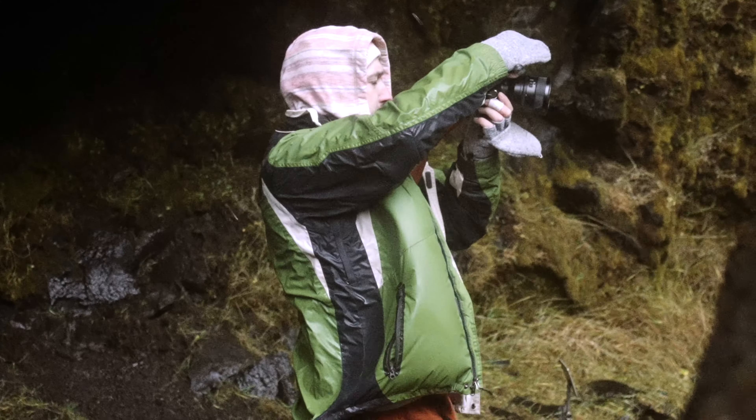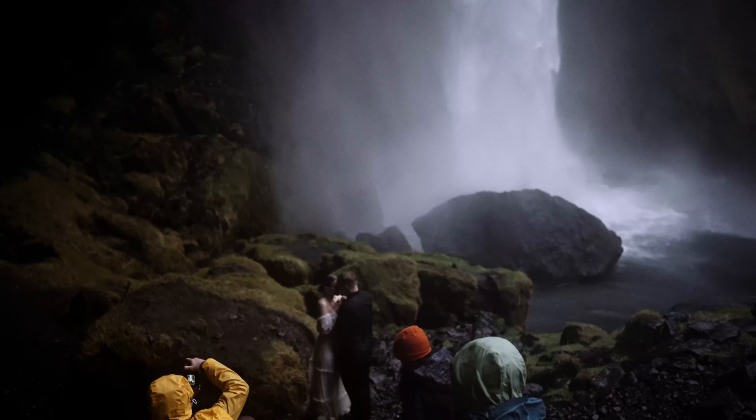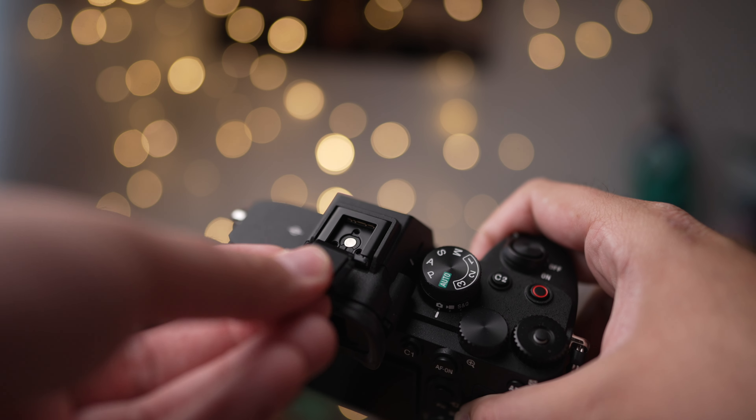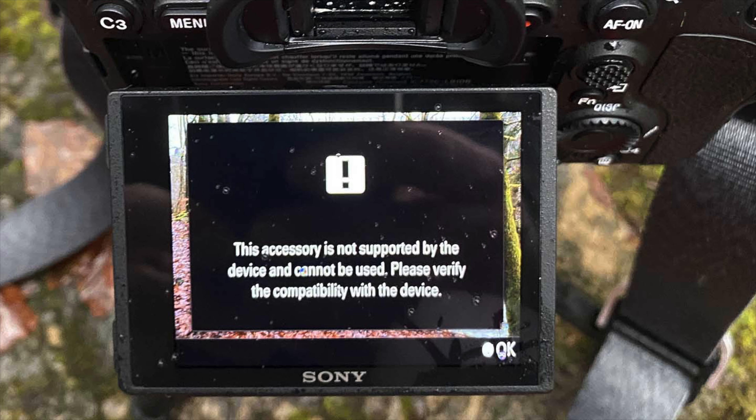So how do you prepare? First, weather-sealed cameras and lenses are a must. And here's a small but critical tip if you're shooting with Sony cameras: always use hot shoe covers. I cannot stress this enough. Without them, a few drops of rain on the pins can trigger those annoying unsupported accessory messages.